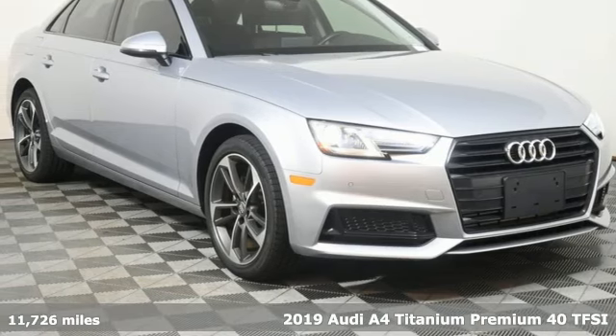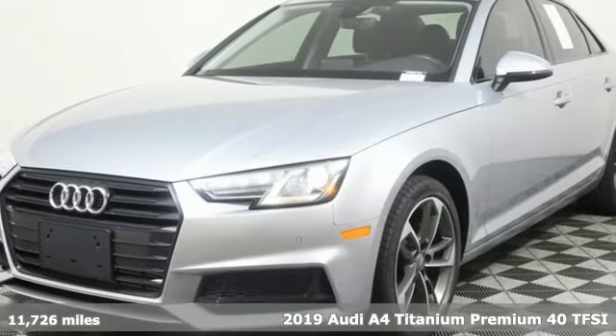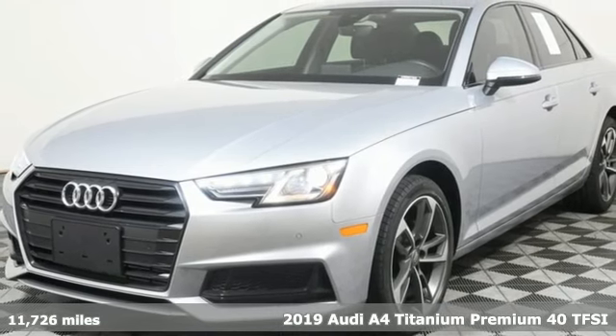Here's a 2019 Audi A4. Drivers with high expectations will relish driving this amazing A4.